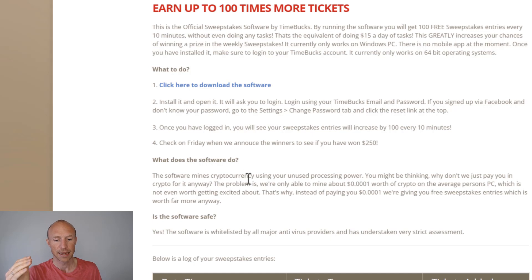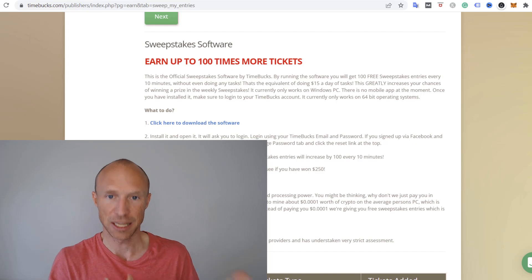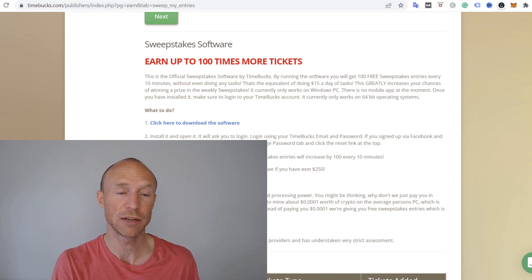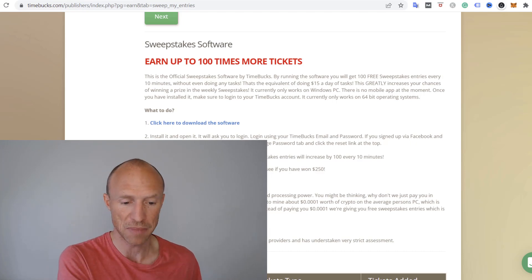They say they mine about 0.0001 worth of crypto on the average person, so it doesn't make sense to just pay that out directly — people wouldn't really feel excited about that. So instead of paying that tiny amount for having it running for hours, they pool all these members together, making it worth it for them, and then give out sweepstakes where you potentially can win really great prizes. Because if you win, it actually really does make a difference.